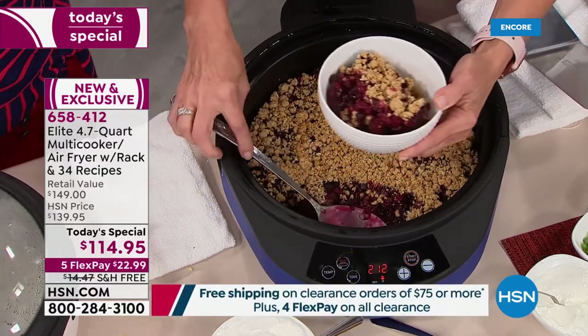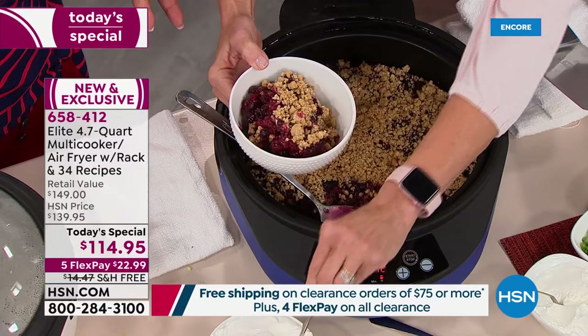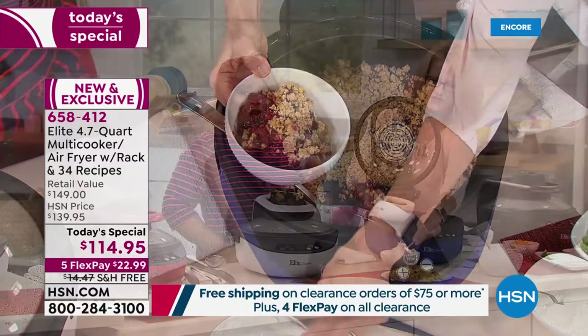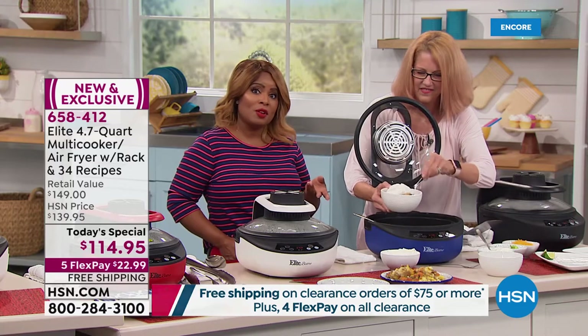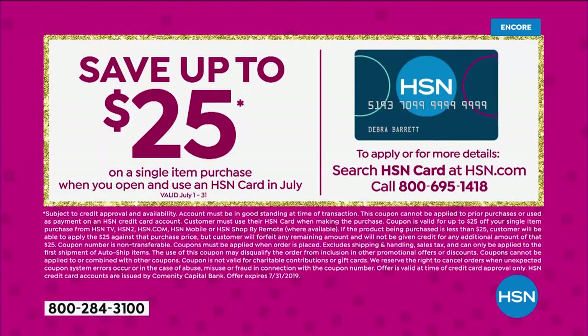We've got a special promotion happening — it's HSN's birthday. We've turned 42. And if you apply for our HSN card on your first purchase, if approved, you'll actually get $25 off. This would be a perfect time to try that.